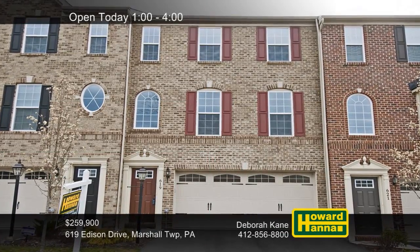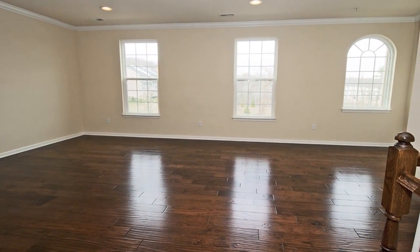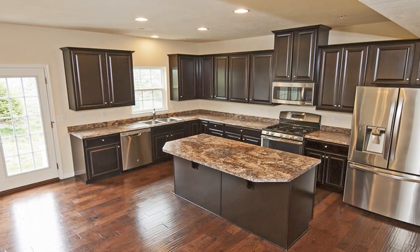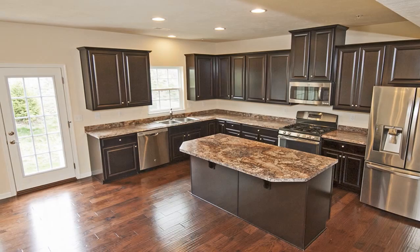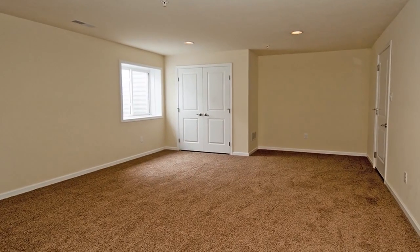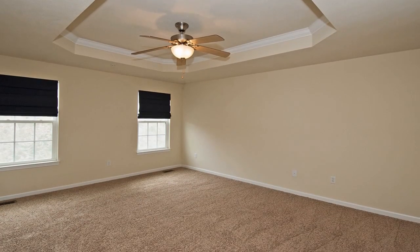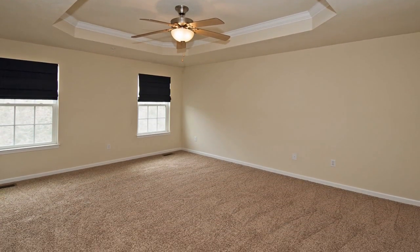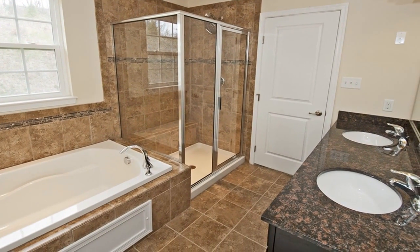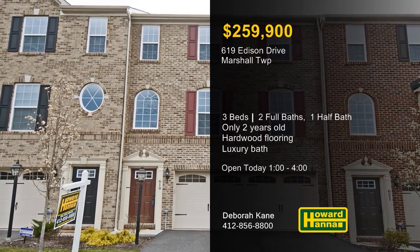Only two years old, this two-story townhome in Marshall Township is part of the Village at Marshall. Hardwood flooring extends throughout its main level, and neutral decor will suit your personal style. Recessed lighting shines down on the eating kitchen, where a center island and a pantry will aid meal prep. From the comfort of home, you'll appreciate easy access to I-79, Cranberry Township, and downtown Pittsburgh. Frieze carpet is on display on the upper level, and a tray ceiling stands atop the master suite. Its luxurious full bath employs a ceramic tile floor, double granite sinks, and a soaking tub. Enjoy a full tour this afternoon with Deborah Kane.